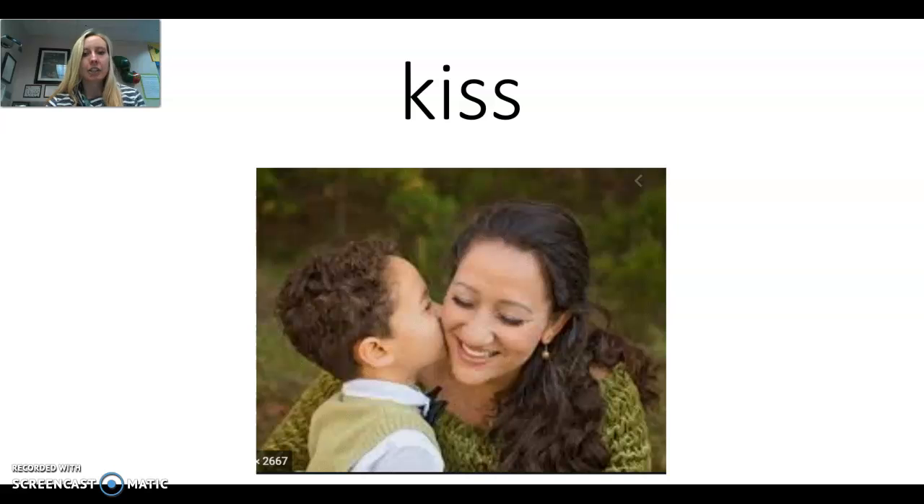Our next word is kiss. The little boy is kissing his mom or a family member. The word is kiss. Say the word with me: kiss. Let's make the sounds: K, IH, Ss. Again: K, IH, Ss. Let's look at this.